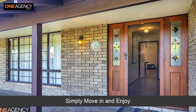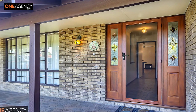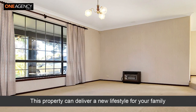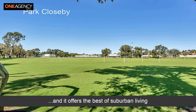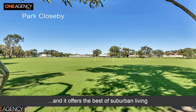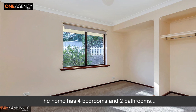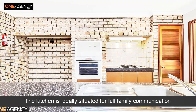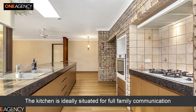Simply move in and enjoy this property. It can deliver a new lifestyle for your family and it offers the best of suburban living. The home has four bedrooms and two bathrooms. The kitchen is ideally situated for full family communication.